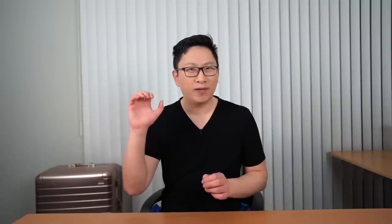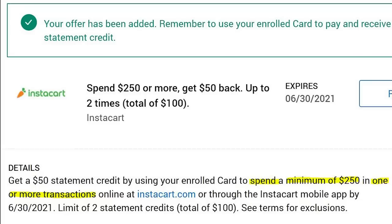Instacart has an offer where you get $50 back after spending $250, and you can do this twice. It's $250 in spend across one or more transactions, so you can break this up. $250 definitely sounds like a lot, but over six months across four or five different transactions you might be able to hit one of those tranches.